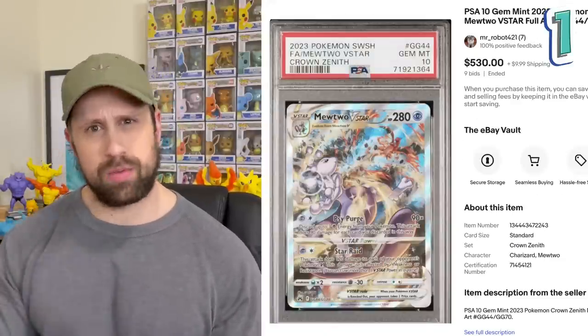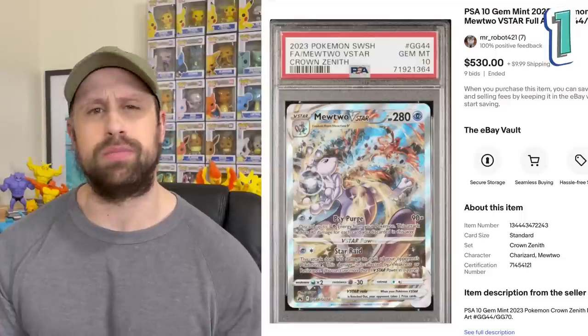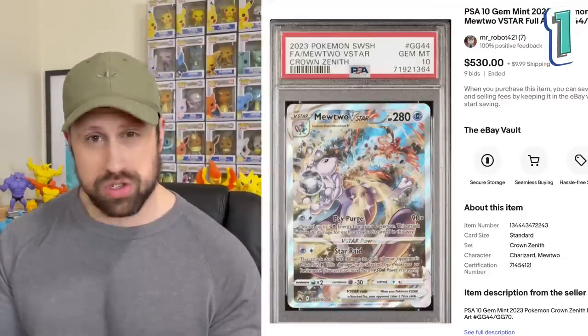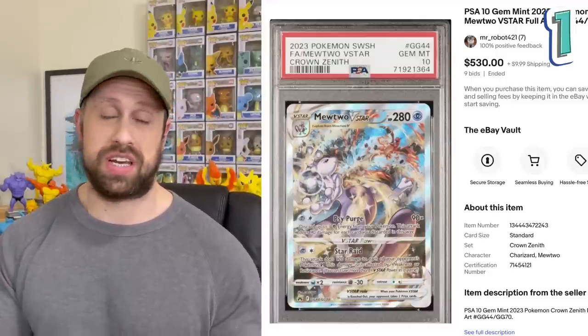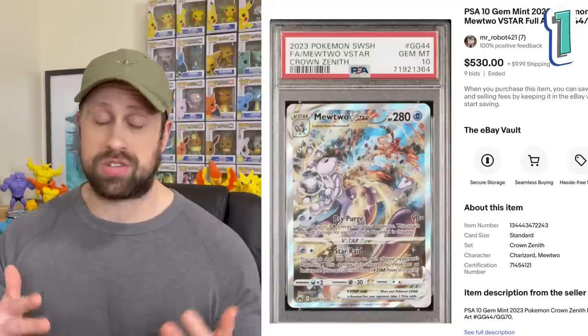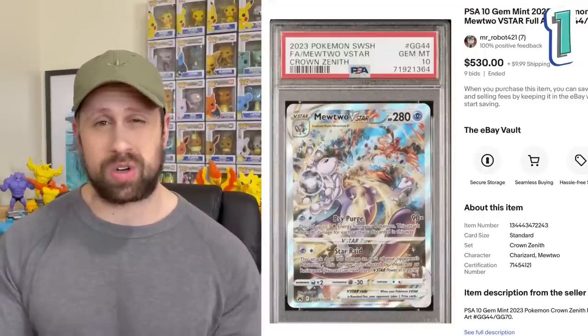Which brings me to the number one most expensive card in the set, and also my personal favorite — the Mewtwo V-Star. This card is a PSA 10 and has most recently sold for $530. This is just an S-tier card all the way, folks. Mewtwo in a heated battle with Charizard — what's not to love? This is the number one most expensive graded card in the entire set.